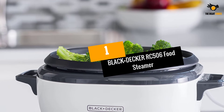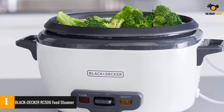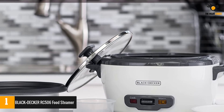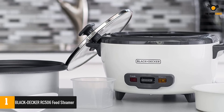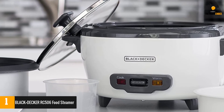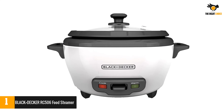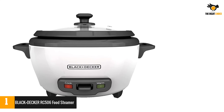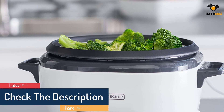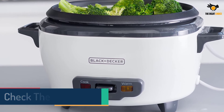Number 1: Black and Decker RC506 Food Steamer. This product allows you to cook uncooked rice as well as steam cooked rice. You can easily use the food steaming basket to steam vegetables, meat, fish, and other items. Importantly, the rice pot is non-stick, making it easy to clean. With this product, you will be able to cook three cups of uncooked rice as well as steam six cups of steamed rice with ease. It comes with a measuring cup and a spoon. The rice pot and food basket are dishwasher safe, and it keeps the food warm automatically when cooking is done.